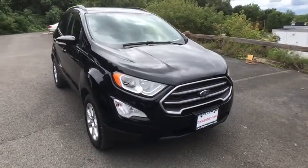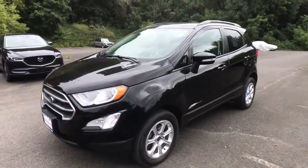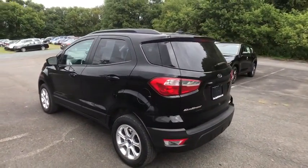We are pleased to show you the 2018 Ford EcoSport. The Ford EcoSport has an upgraded interior that provides you all the features you could ever want. It also offers you the functionality of an SUV, but in a size where you feel in control.